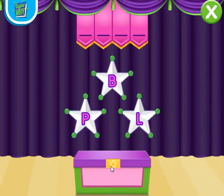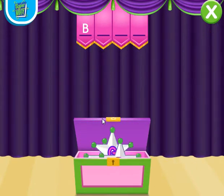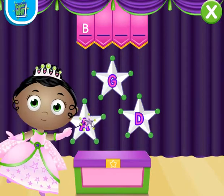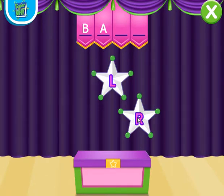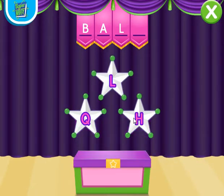Which letter makes the sound b... B? Excellent! Now, what letter makes the sound a... A? Sensational! Now, what letter makes the sound l... W doesn't make the sound l... T-L? Magnificent! Now, what letter makes the sound l... L?